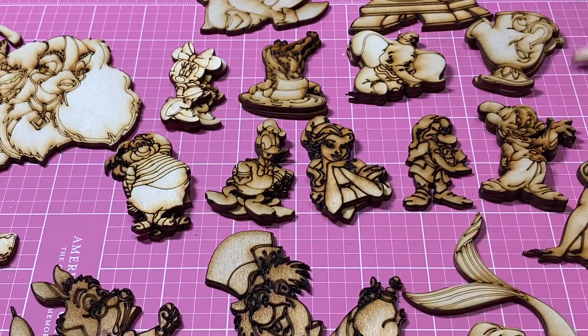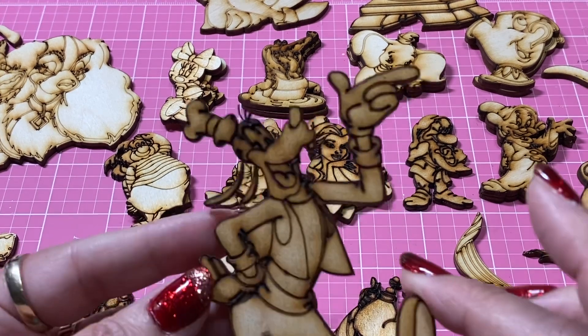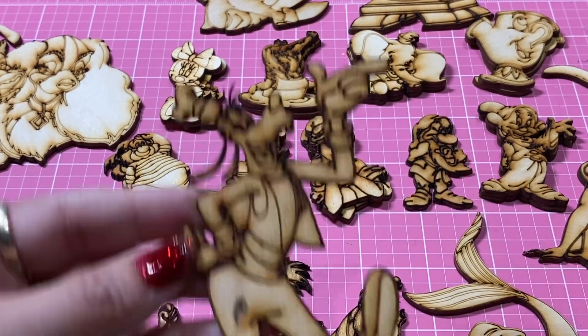I ended up getting Kanga and Roo because Roo is my favorite Winnie the Pooh character next to Tigger. And out of the Fab Five, Goofy's my favorite so I got Goofy.